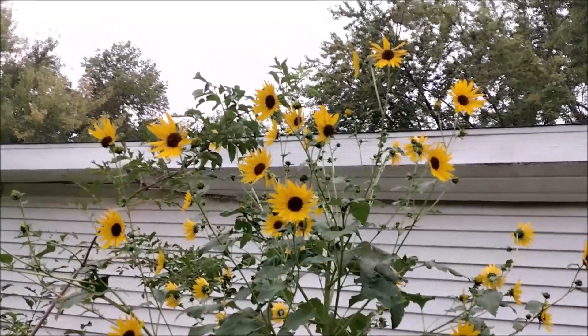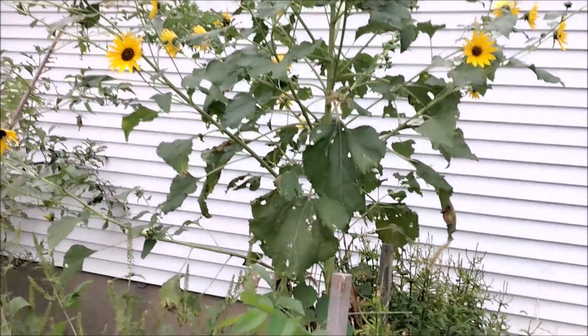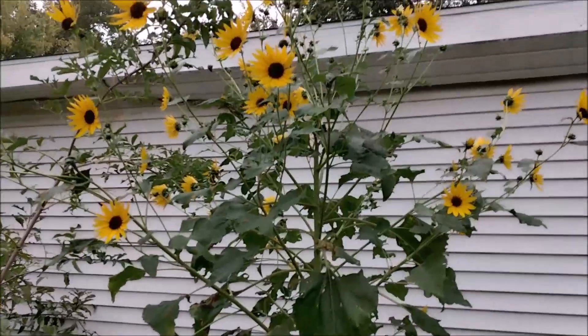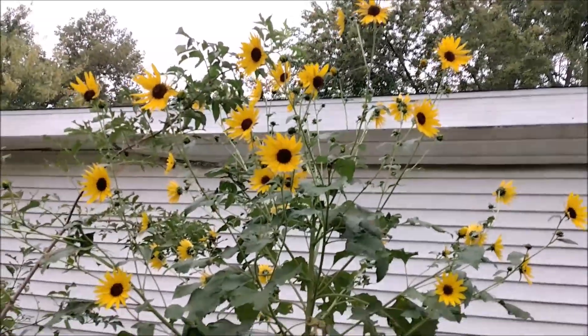There's that one sunflower that I left, and it's actually coming out of bed four. It's got itself winged around over there. Pretty soon I'm going to have John chop it down, because I don't want all those sunflower seeds everywhere.